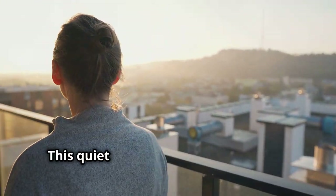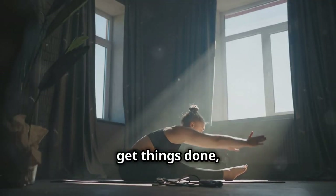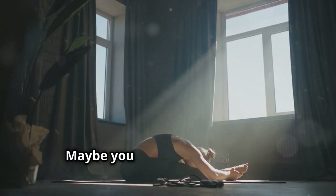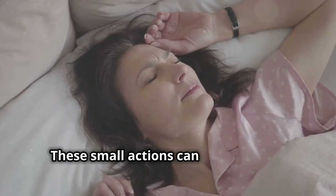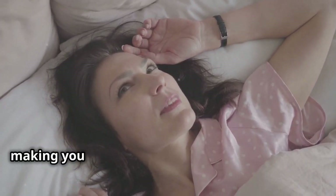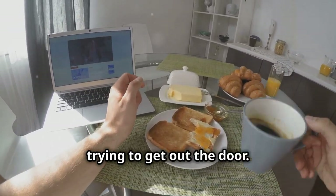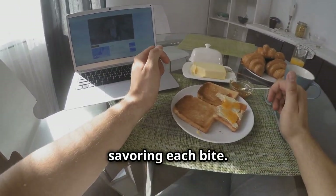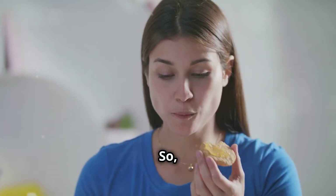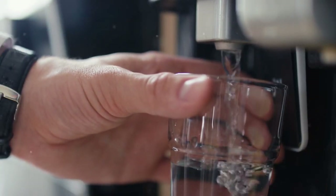Even if it's just 30 minutes earlier than usual, that extra time is golden. You can sip your coffee slowly, jot down your thoughts or goals for the day, and feel more grounded and focused. Maybe you write in your journal, do a quick workout, or simply stretch and breathe. These small actions set a positive tone, making you feel more in control and less stressed. No more rushing around — instead, enjoy a calm, peaceful breakfast and leave your home feeling prepared and ready.